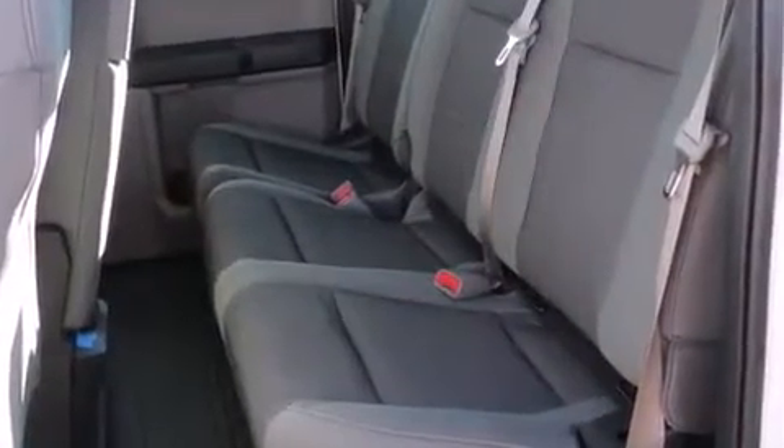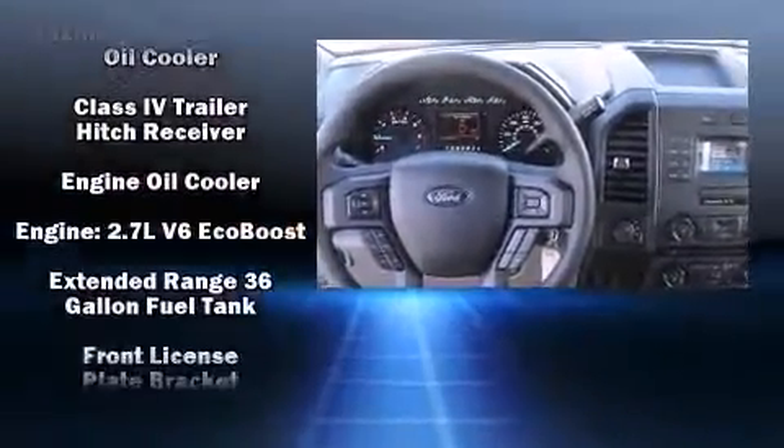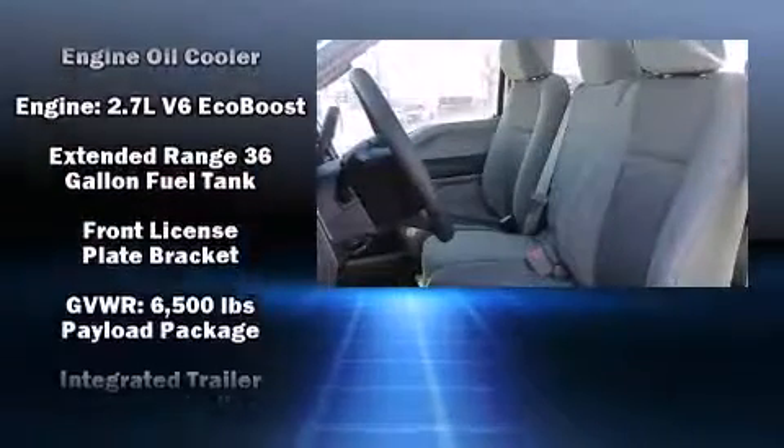The following features are included: a tachometer, variably intermittent wipers, a rear step bumper, an outside temperature display, a trailer hitch, and a split-folding rear seat.